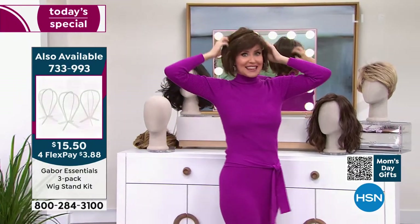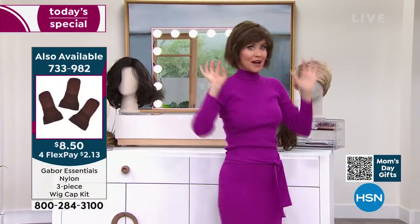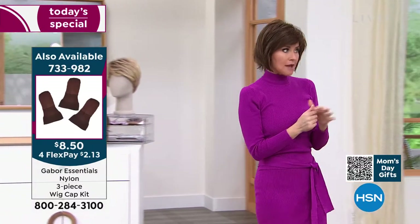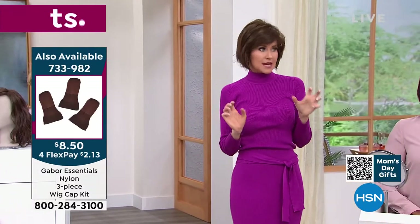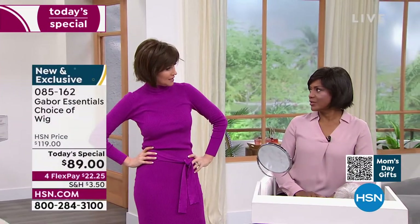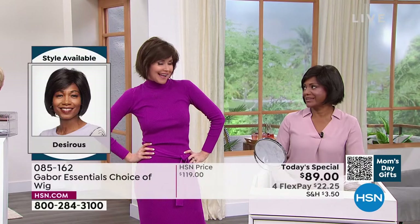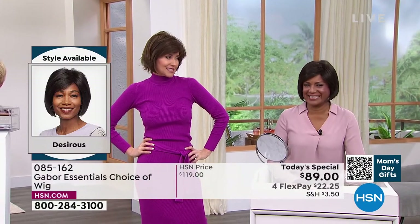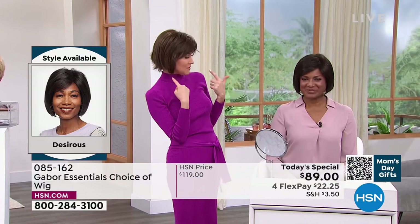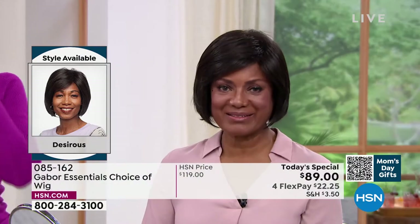This is so much fun. I would never have the guts to do this without Gabor — I feel like I would be like, oh my hair! But now I can have this look all the time. What do you think? We're rocking! Stunning. I'm in the medium brown and you're in the dark brown, right? Yes! What do you think of this one — we haven't had a bob before like this.